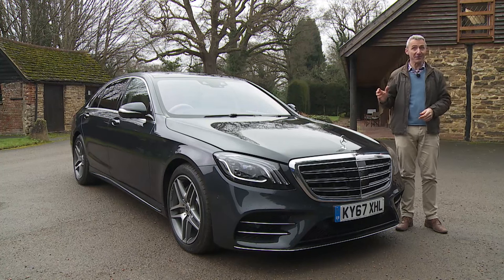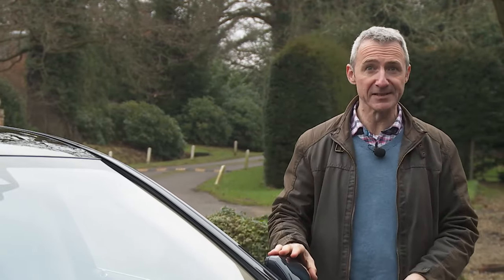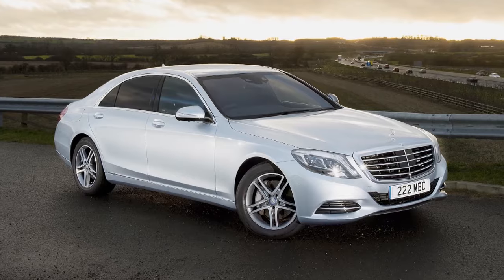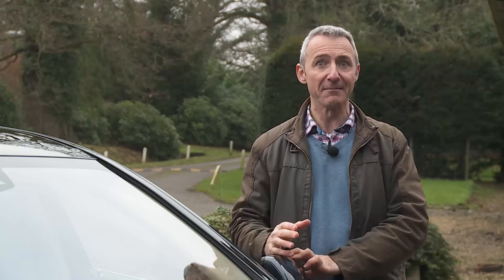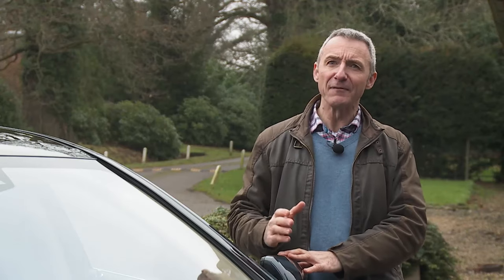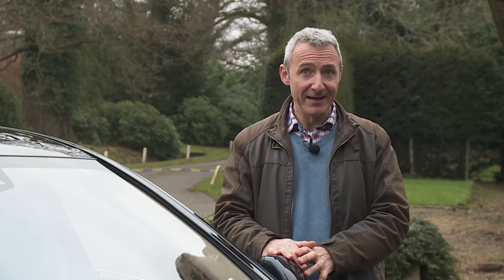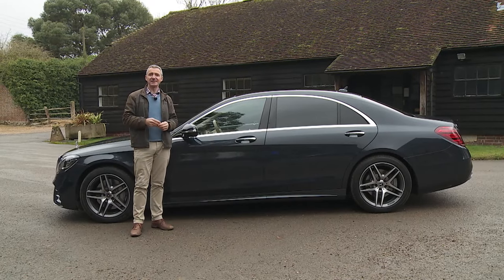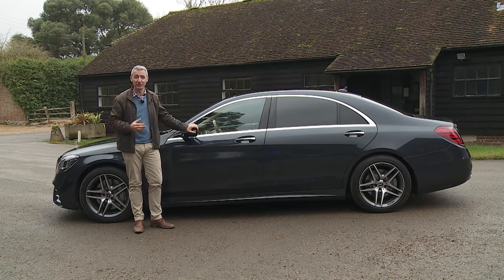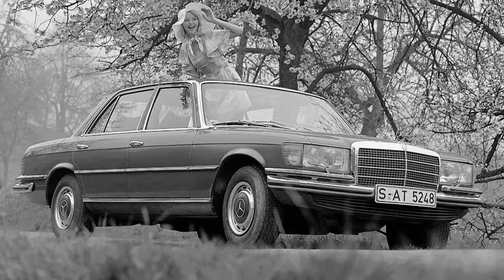Here we're looking at a vastly improved version of the sixth-generation model — and we mean vastly improved. Over 6,000 components have either been created or redesigned to change the W222 series model launched in 2013 into the car you see here, making this the most comprehensive midlife update made to any car in Mercedes history. You can see why Mercedes felt the need, with all-new versions of the BMW 7 Series, Audi A8, Porsche Panamera and Lexus LS all recently launched with jaw-dropping technology to tempt away traditional S-Class buyers.